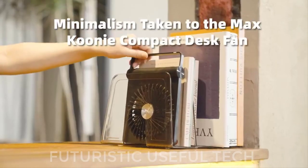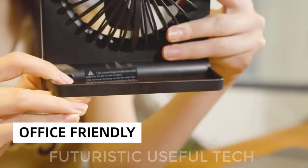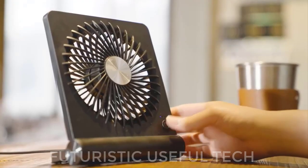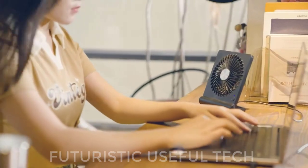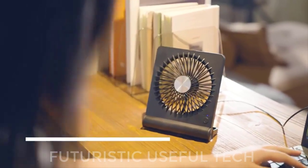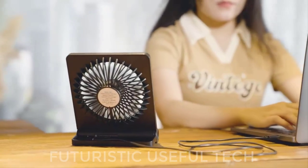Next is the CUNY USB Fan. Ditch the desk doldrums and embrace a cool oasis with the CUNY USB Fan. This powerhouse in miniature isn't just a fan — it's a whisper-quiet revolution that transforms your workspace into a haven of refreshing comfort.